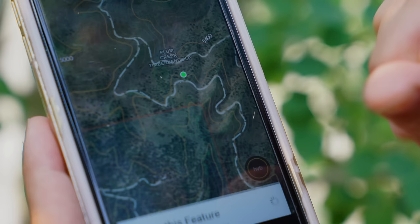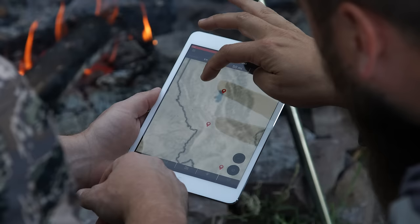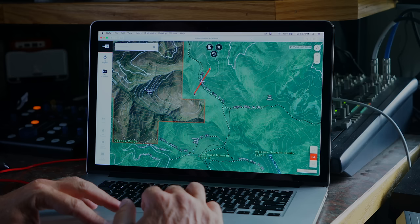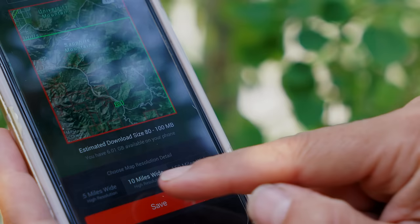Whether you're on state, forest, federal lands, or BLM, they provide all of the essential tools for hunting within easy reach: layers, map tools, base maps, online maps, tracking. You can save much larger areas cached into your phone than ever before and you don't need service to use the app.